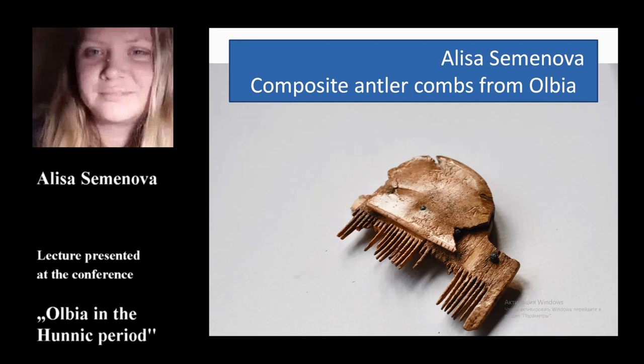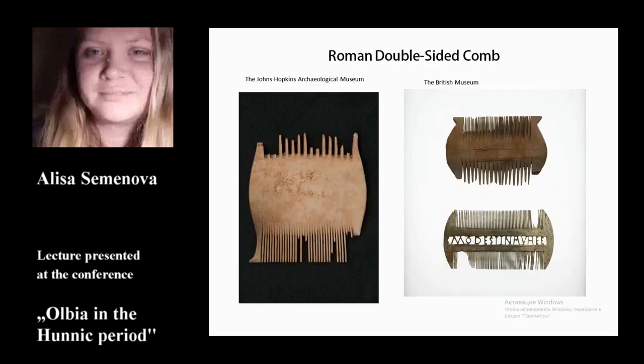In the course of investigation, all seven antler composite combs with a single row of teeth have been found in different sectors of the site. They differ much from the rectangular and double-sided combs that are characteristic of the Greek and Roman world.